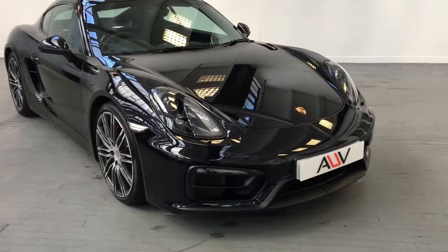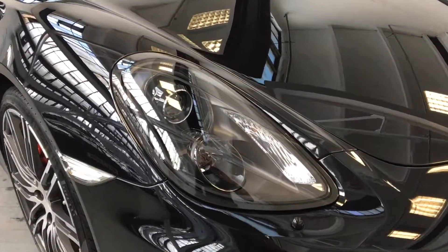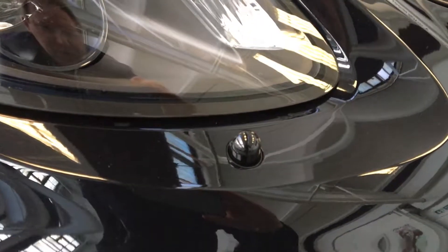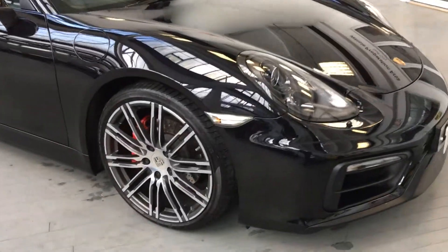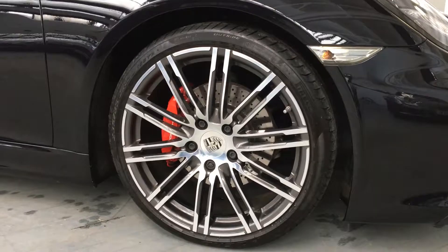We'll start here at the front. We've got the black dynamic cornering Xenon lights. We've even got a little painted washer jet there. The car is jet black metallic, and we've got the 20-inch turbo wheels with the red calipers.